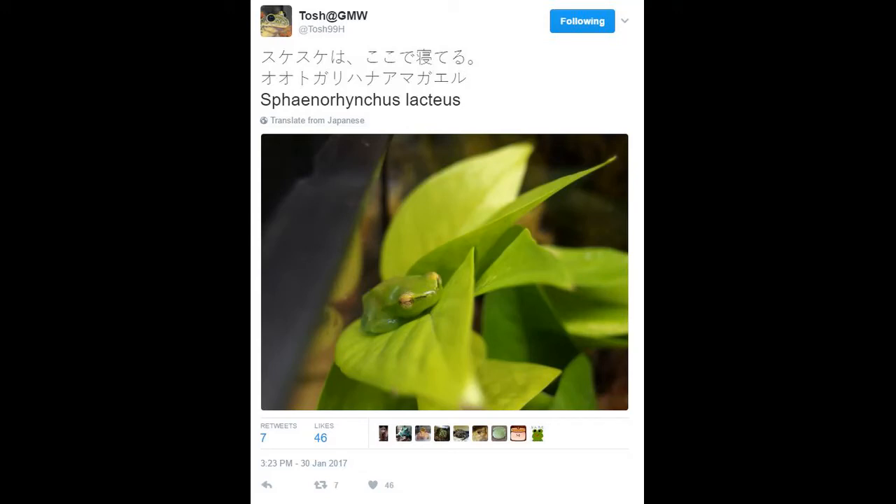Good evening, everybody. It's, you guessed it, ya boi FroggyMTL, coming at you guys one more time for my second review.